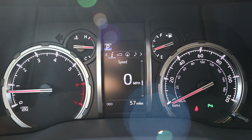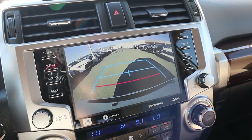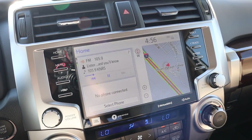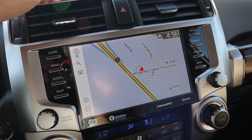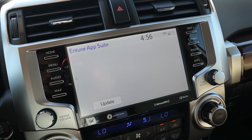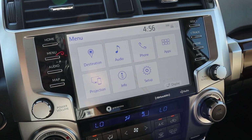Here's the center screen. Popping it into reverse, you can see the backup camera — the trajectory lines don't turn with the steering wheel, just a pretty simple setup. The infotainment system is one you've seen in Toyotas for a while. The response time on the buttons and screen is actually pretty decent. The screen does have a somewhat dated look, but they've had a chance to work out all the kinks.